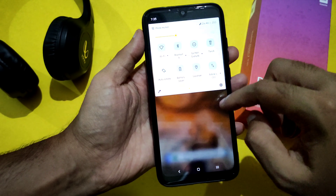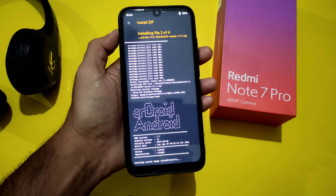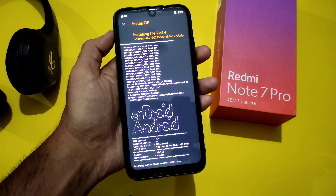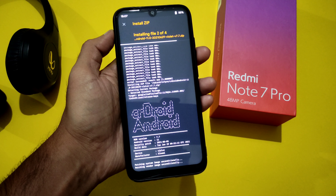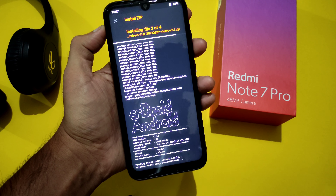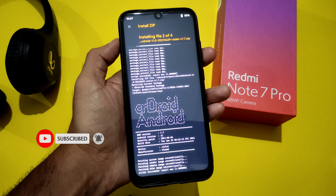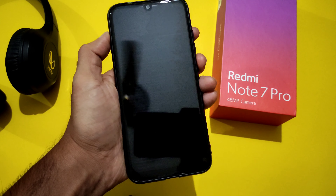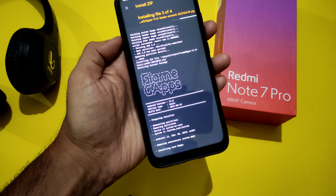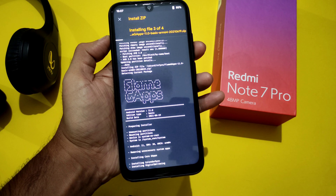Let me restart into recovery to show the flashing method. You need to flash: first the firmware, next the ROM, then FlameGApps if you want the GApps version — or for vanilla you can flash directly. If you want to root, flash Magisk and then the DFE/decrypt file. After flashing those four things, the ROM is ready. If you're new to the channel, hit subscribe and allow notifications to get these videos first, and share with other Note 7 Pro users.